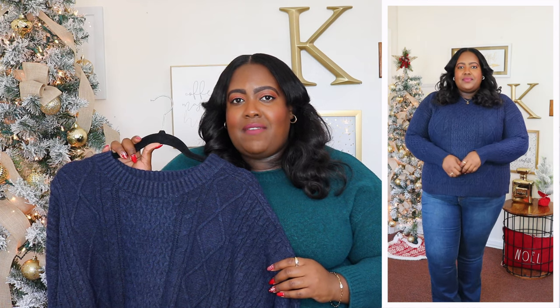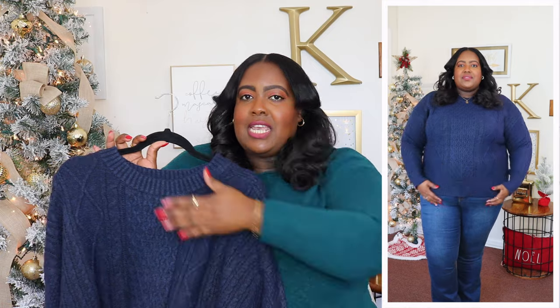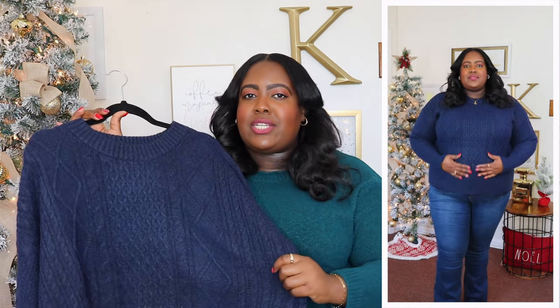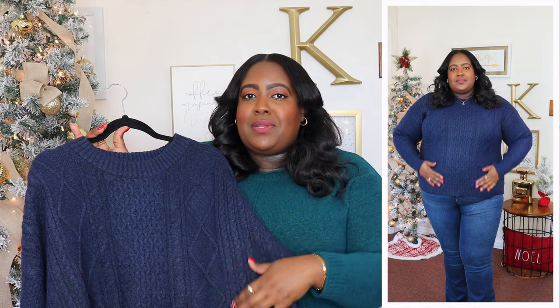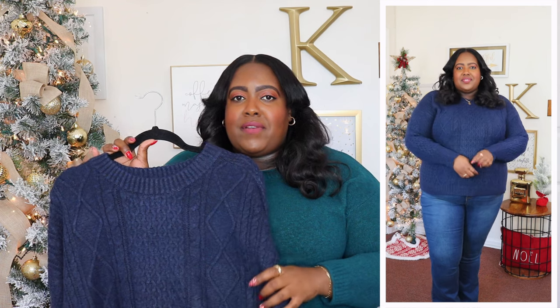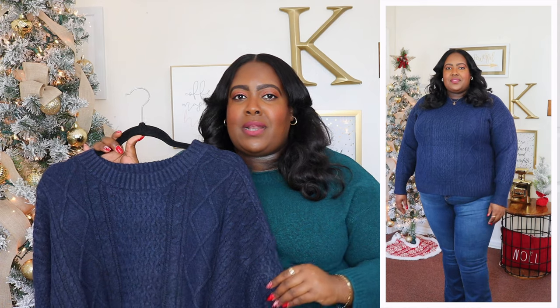This mixed cable knit sweater is from Free Assembly. I'm wearing the 3XL and the price is $26. It's available in red and white but I'm wearing it here in navy. It features a crew neckline with a knit fabric throughout, dropped shoulders, long sleeve with a rib cuff, and it's kind of roomy in the midsection. 3XL is the biggest size Free Assembly goes up to. It features a beautiful cable knit fabric with a mixed rib pattern — such a classic touch and super soft. This is a mid-weight sweater with a good length and ribbed hem.